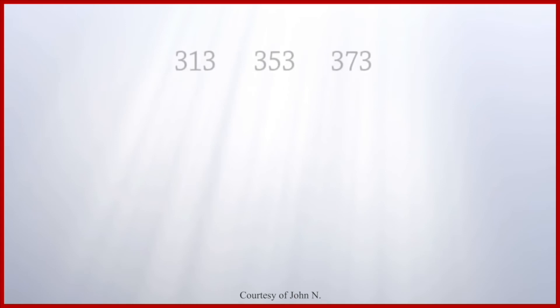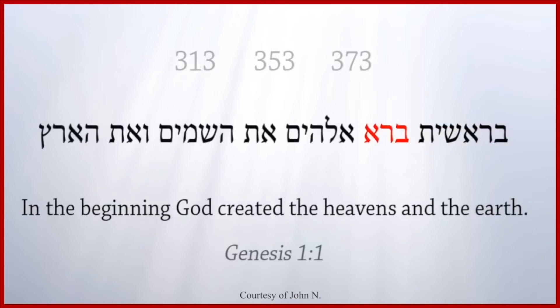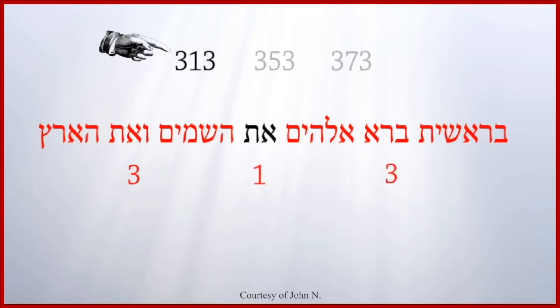Now we see a tie-in to the first verse of the Bible: "In the beginning, God created the heavens and the earth" — in Hebrew, Bereshit bara Elohim et ha-shamayim ve'et ha-aretz. Seven words. There is a middle word and three words on each side of the middle word: three, one, three.